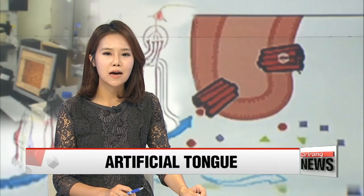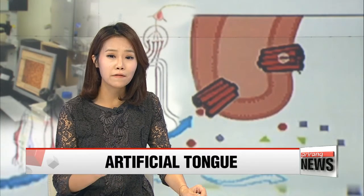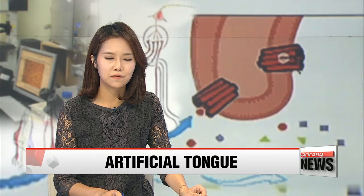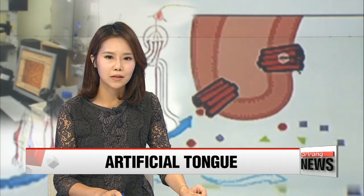Korean scientists have developed a highly advanced bioelectric tongue. It's hoped the artificial tongue could be used to replace human testers in the food development industry. Our Kim Jung-soo has more.